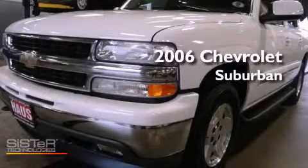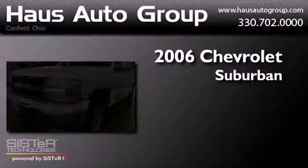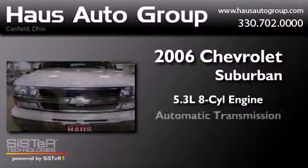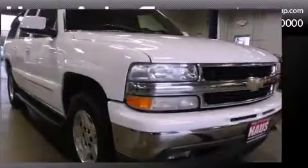This is a 2006 Chevrolet Suburban. It features a 5.3-liter, eight-cylinder engine, an automatic transmission, and four-wheel drive.